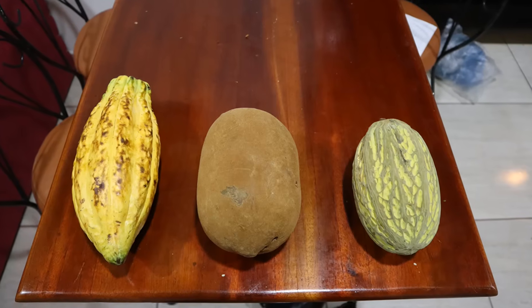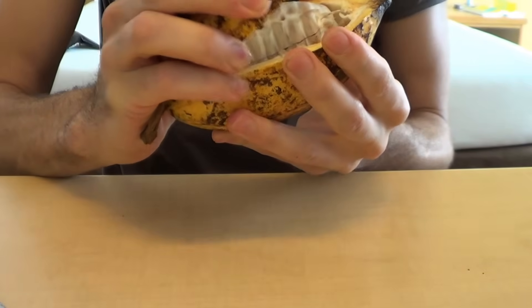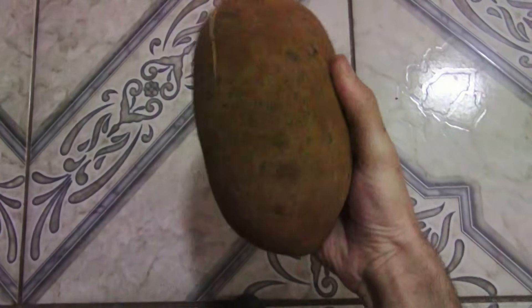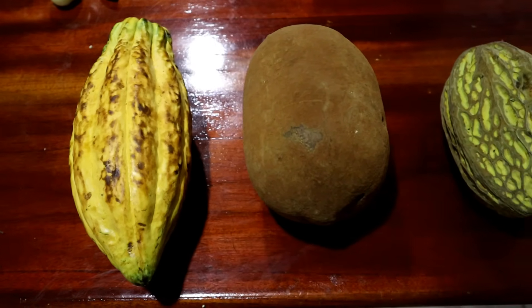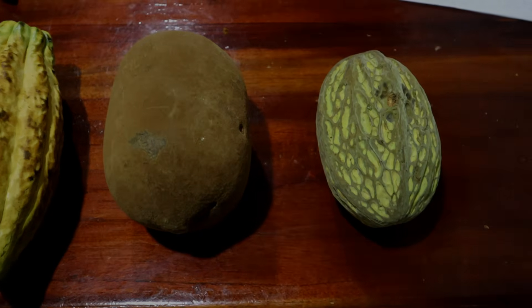Even though these three fruits are related to each other, they are very different. I've been lucky enough to have reviewed these on my channel in the past separately, but today, in this very special episode, I will compare them side by side and show you just how unique these three fruits really are.